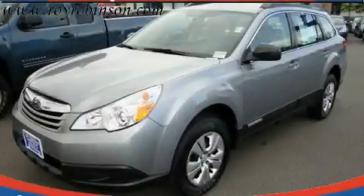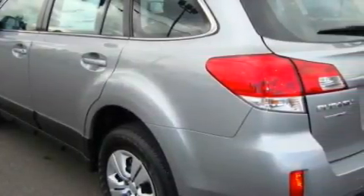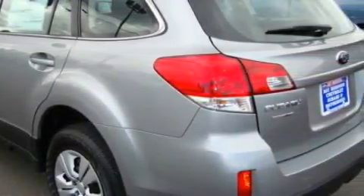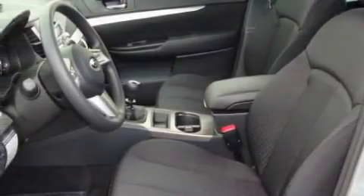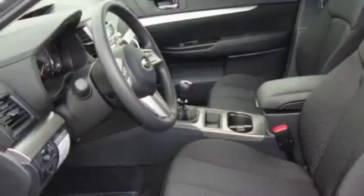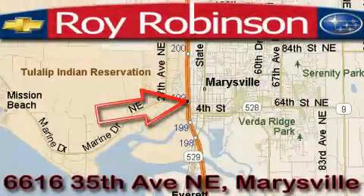This is a brand-new 2010 Subaru Outback. Its top features include fold-down rear seats, a CD player, and a stylish design that always looks great. Contact us today to schedule your opportunity to see this automobile in person at Roy Robinson Chevrolet Subaru.